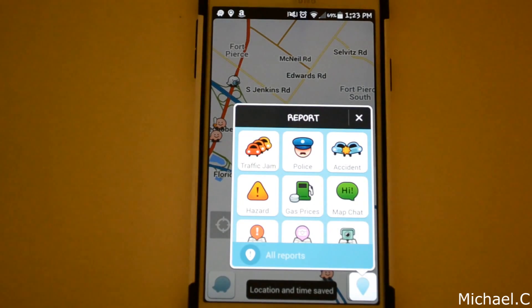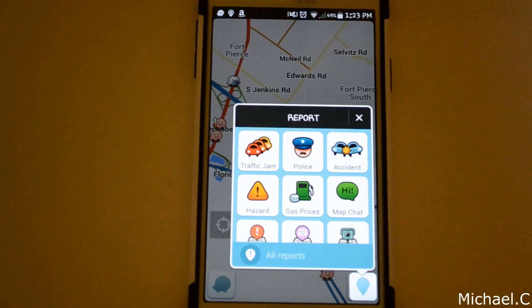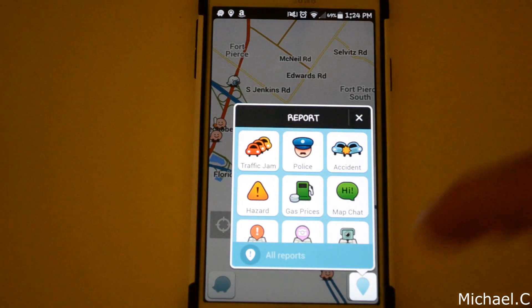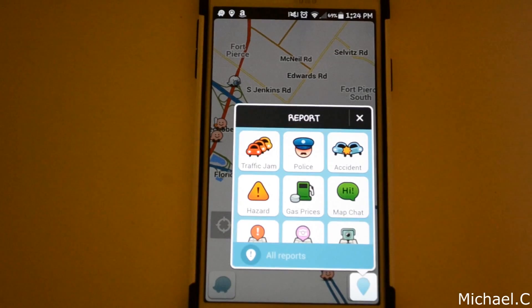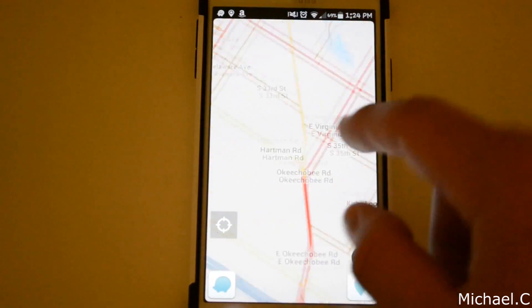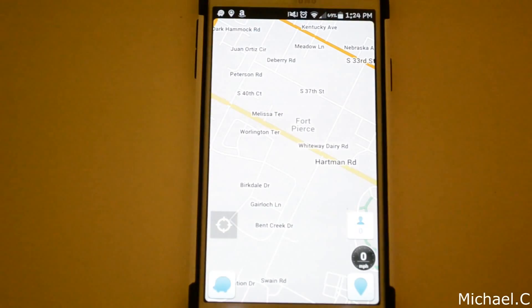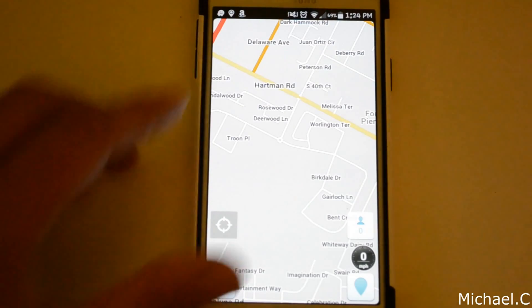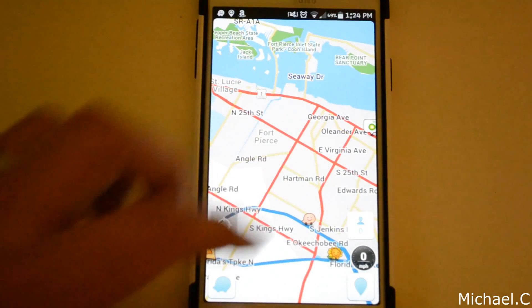You can also report traffic jams. Say you're driving home and you're in rush hour, just crawling along — the app will actually automatically pull up a pop-up saying 'we detect you're in traffic, is this correct?' If you say yes, it'll automatically send a report, the road will turn orange on the map, and it'll say traffic is backed up or going slowly. It'll actually reroute other people, which helps clear the traffic jam — and a lot of people use this.